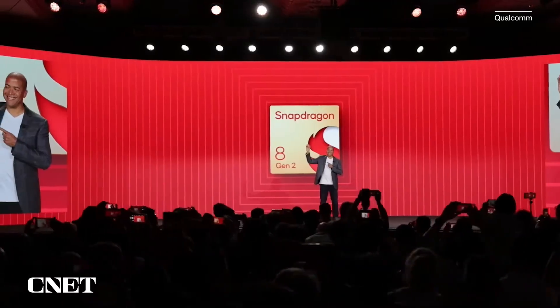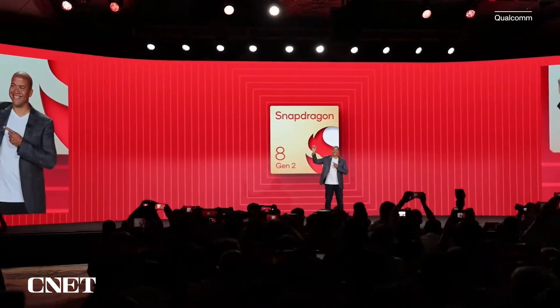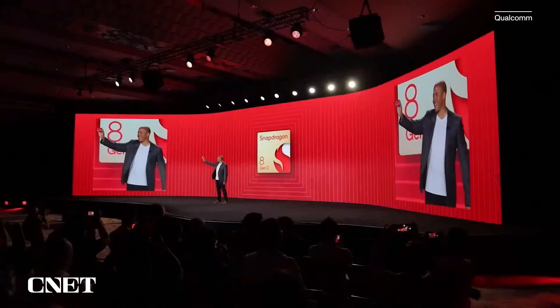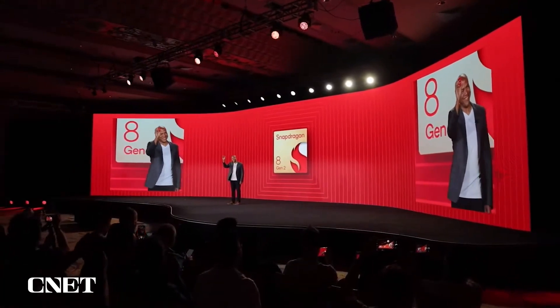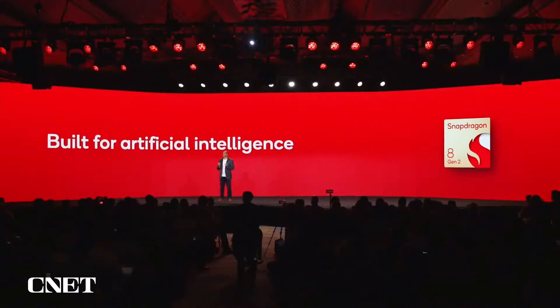Introducing the Snapdragon 8 Gen 2 mobile platform. It looks great from every angle. Let me tell you a little bit about the platform. We designed the 8 Gen 2 with one key technology in mind: artificial intelligence.